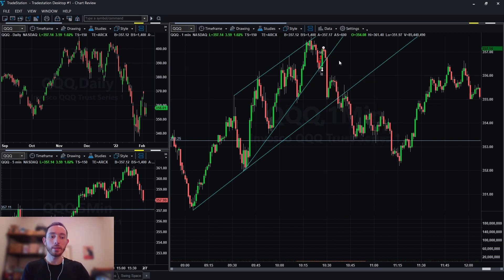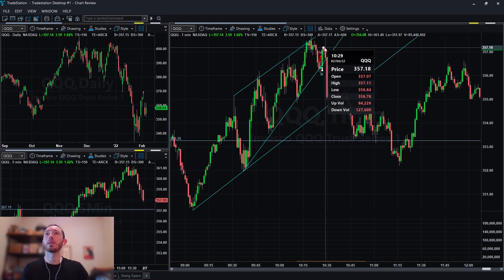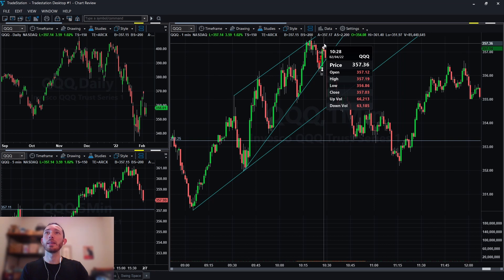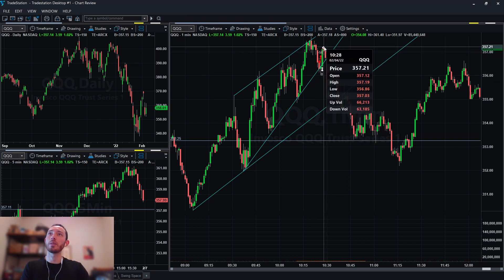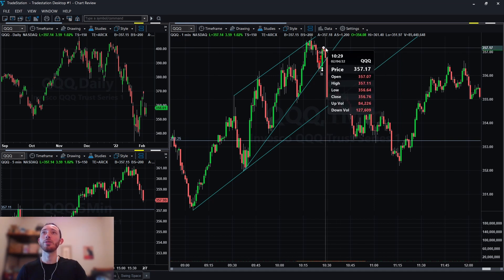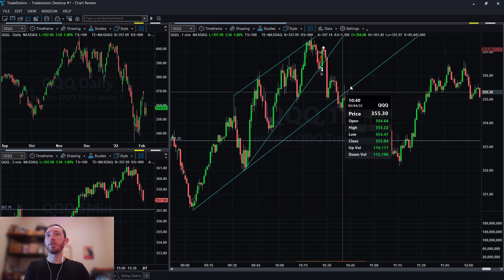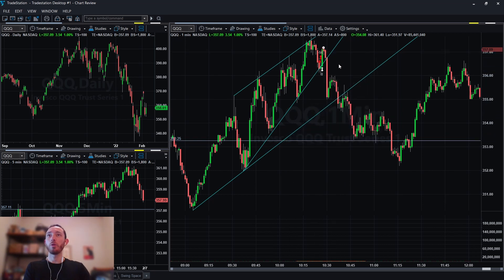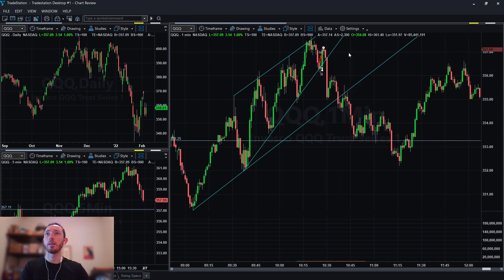I wanted three-to-one on this trade, so my stop was 50 cents and we ended up getting stopped out pretty much to the penny. In hindsight, I should have moved my stop a little bit higher — probably above $357 was the correct spot. That was a huge bummer. That was on 50 shares, so I took a $30 loss. And then right after I get stopped out, the worst thing that can happen when you're trading: you get stopped out to the penny and it does exactly what you thought. I was targeting the other end of this trend line. When you have ascending wedges with a channel like this, whenever the ascending wedge breaks, you look for a trade back down to that trend line — this happens almost 100% of the time in any stock. I was correct on the read here, just poor placement of the stop.